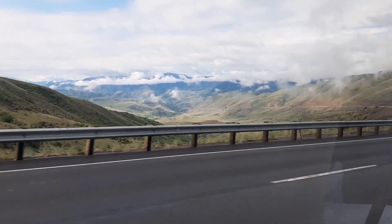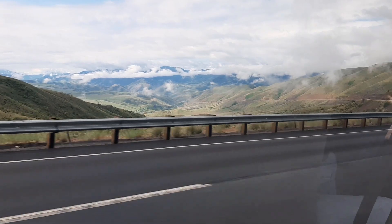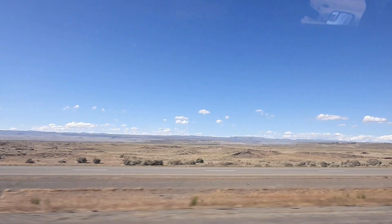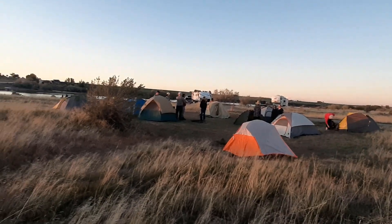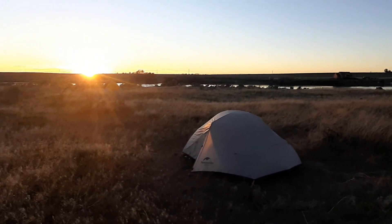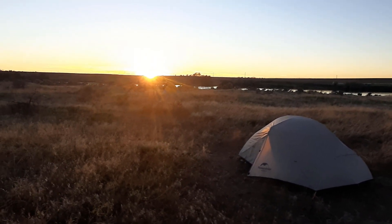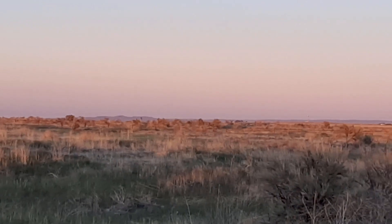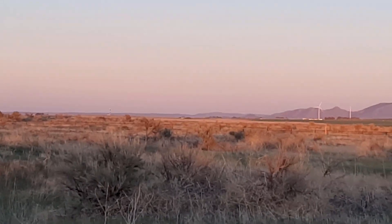Hello everyone. From mid-May to the end of June I had to take part in a geology field camp summer course where we went down to southern Utah in Hurricane, Utah to learn how to do geologic mapping. We left from Idaho and before night fell we stayed near the Snake River in Idaho and set up camp before waking up early in the morning to head down to Utah. I decided to film what I could of this journey.